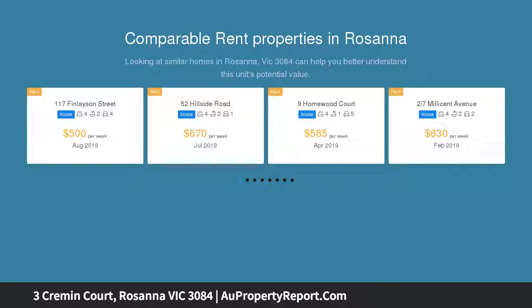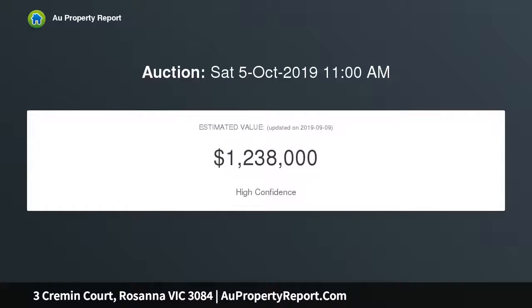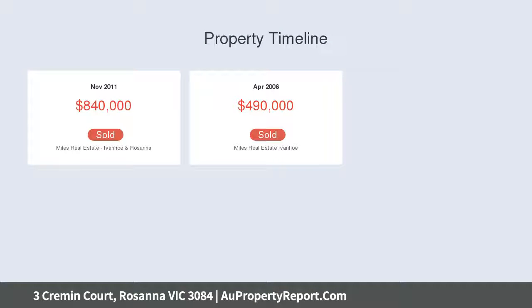An original merchant builder's home from 1971, enhanced with sympathetic renovation and extension including solar electricity. A single level layout with full height windows and doors is impeccably presented, enjoying a wonderful sense of space, effortless living and bird-attracting native garden vistas.